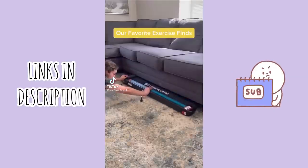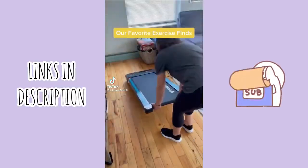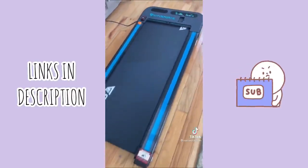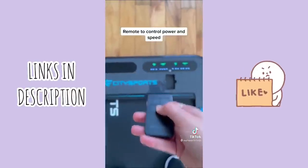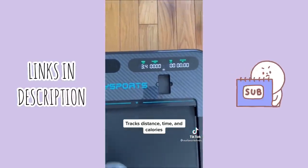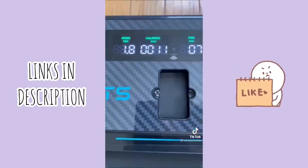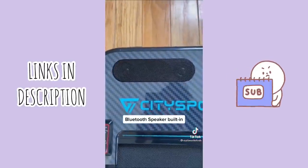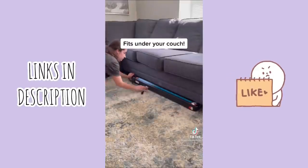Our favorite exercise find: a portable treadmill for your home. It has a remote to control power and speed, and you can track distance, time, and calories. It has a Bluetooth speaker built in and sits under your couch.